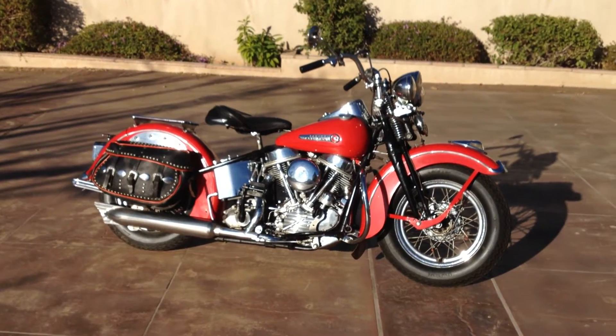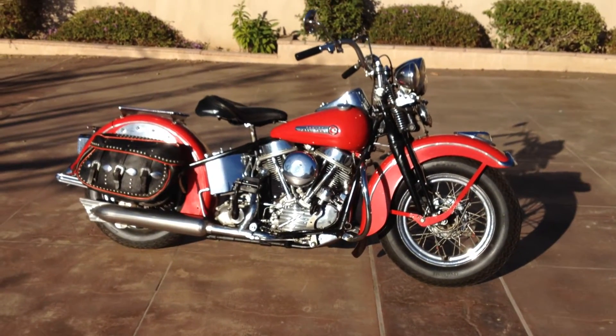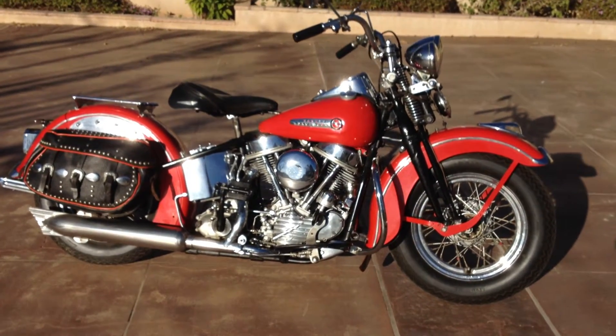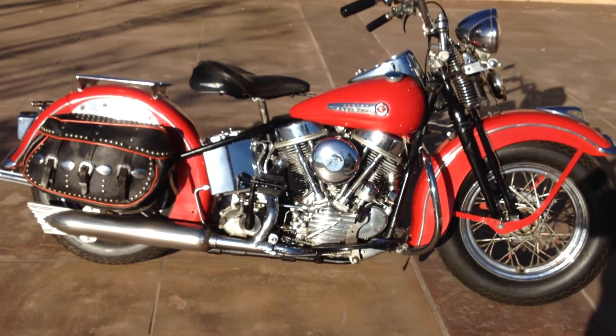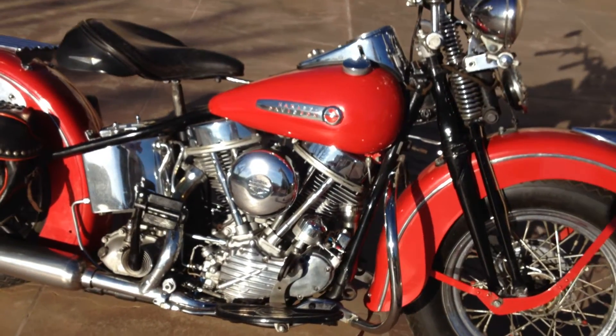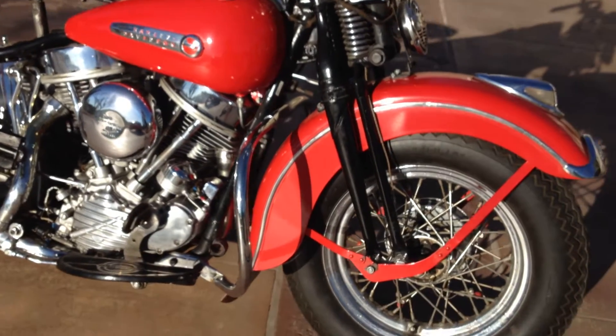Welcome to Bader International's Classic Online Motorcycle Sales. This motorcycle is a 1948 Harley-Davidson FL — it's a 74 cubic inch with the pan head engine. This will be the very first year for the pan head engine, as well as the very last year for the Springer front fork.